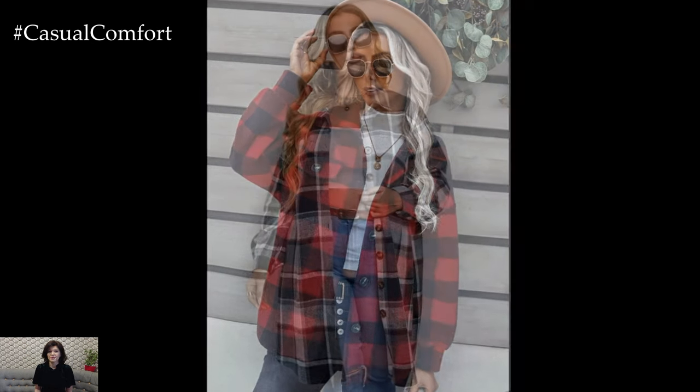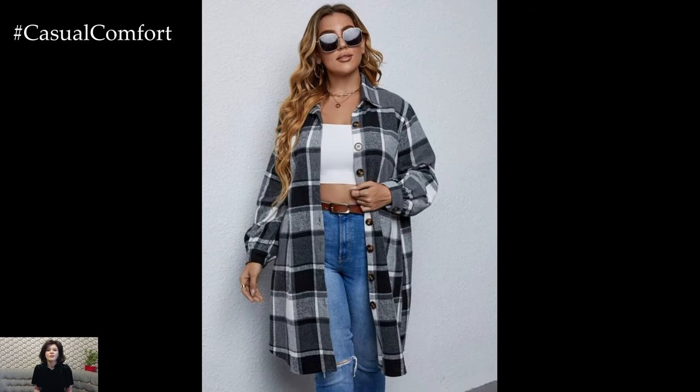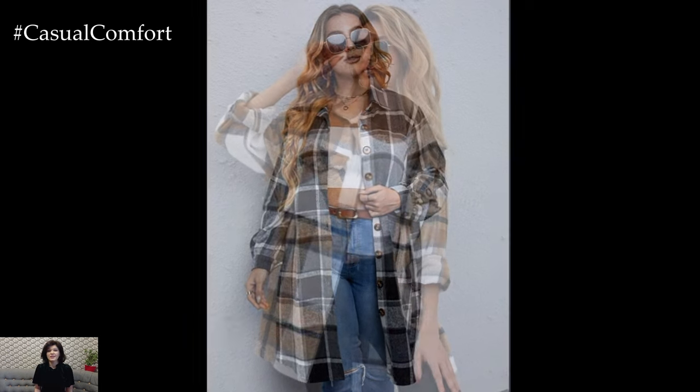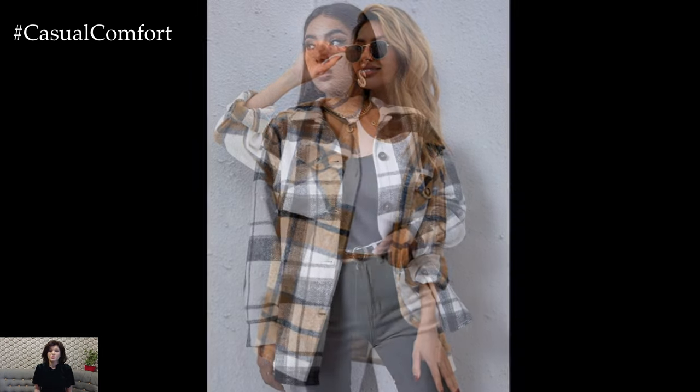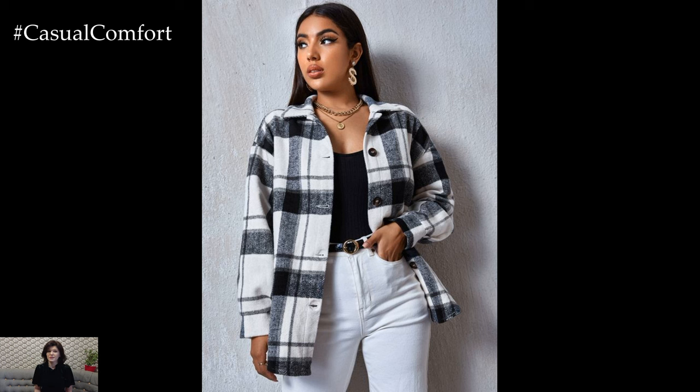When styling a plaid shirt jacket for spring, consider pairing it with wardrobe basics to create a balanced and effortlessly cool look. Start with a simple white or neutral colored t-shirt or tank top as your base layer. This provides a clean canvas for the statement-making plaid pattern of the shirt jacket to shine.